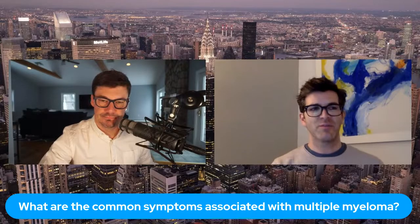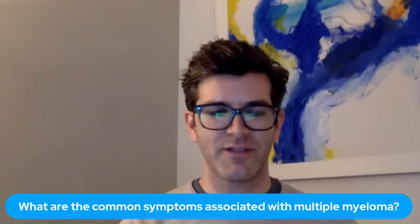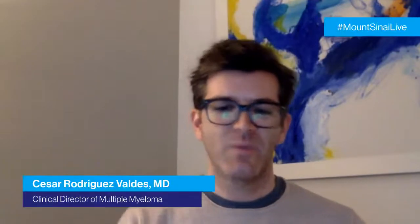Some common symptoms of multiple myeloma are very vague, unfortunately. Bone pain, back pain, fatigue, weight loss, foaming urine are some of the most common symptoms that can be attributed to multiple myeloma. And as you can see, those symptoms can happen with almost many diseases. So it's kind of hard to pinpoint a symptom that's specific for myeloma.